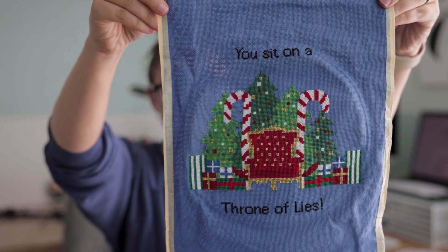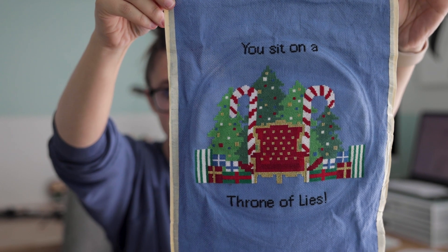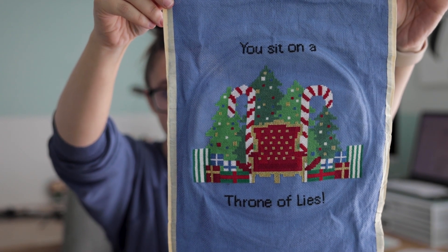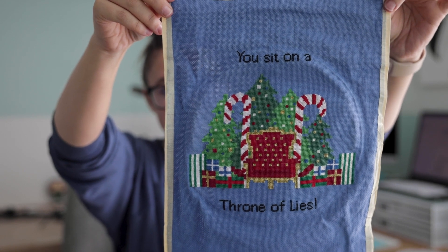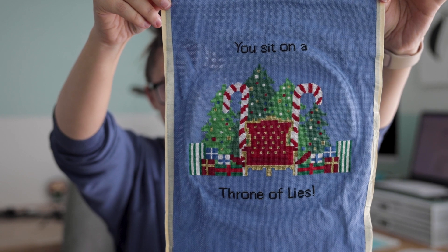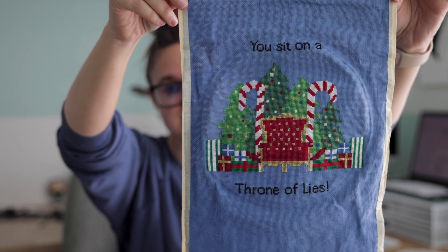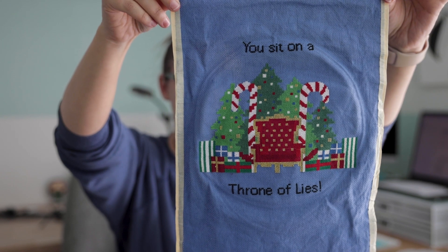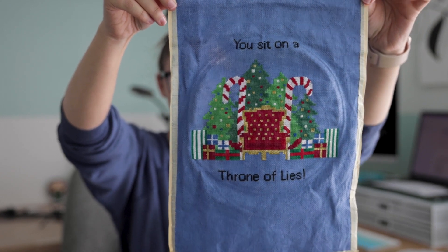Here it is! I haven't ironed it yet — I kind of just finished it and was like, thank God. But it is a little Santa throne with candy canes and presents and everything, and it says 'you sit on a throne of lies.' If you know what movie that's from, put it in the comments — you won't win anything, but you'll win my respect and admiration.